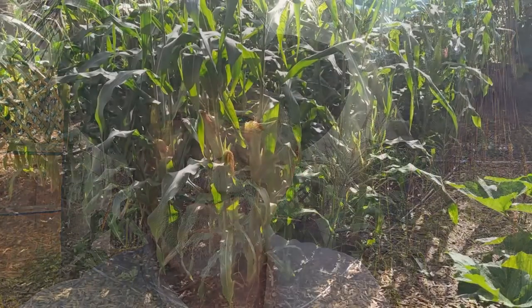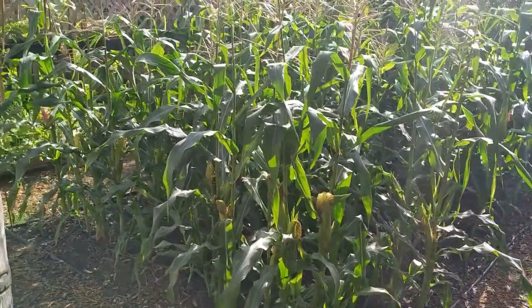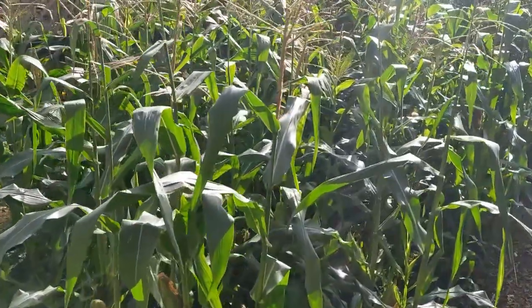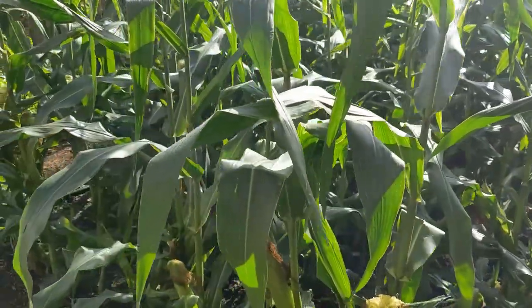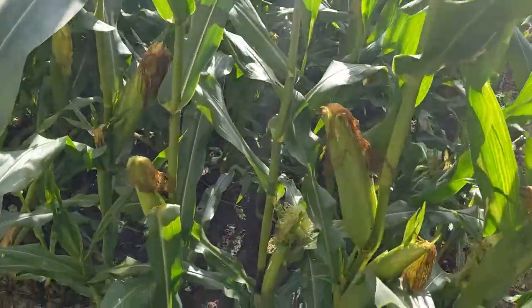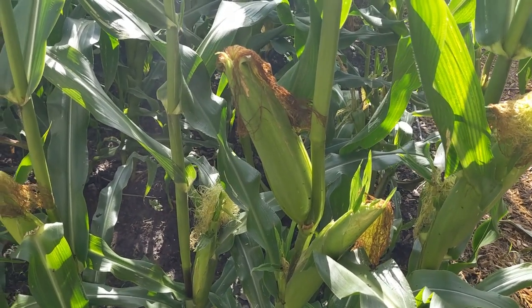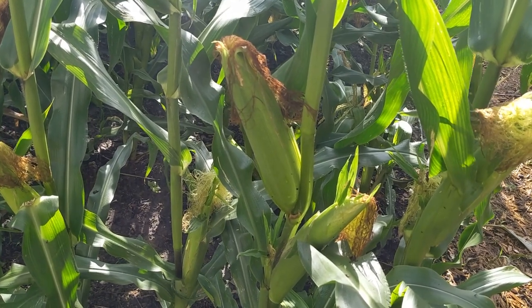Hi y'all, this is Larry at Deep South Texas. It's June 5th and it's time to take another look at the garden. The star of the garden this week is the sweet corn — it is looking great and we've got a couple of ears here we're going to harvest and check out.